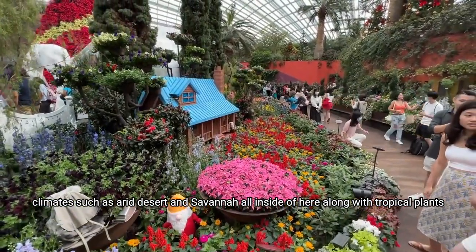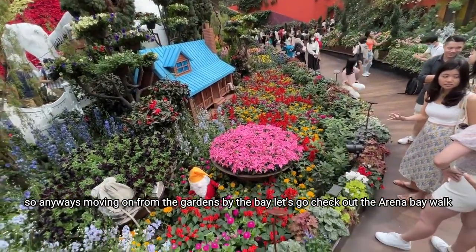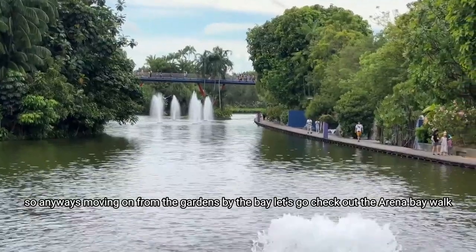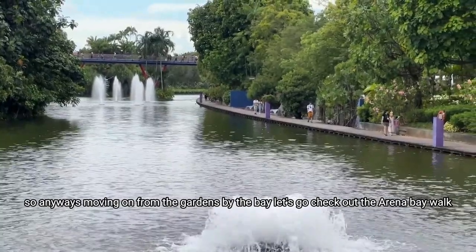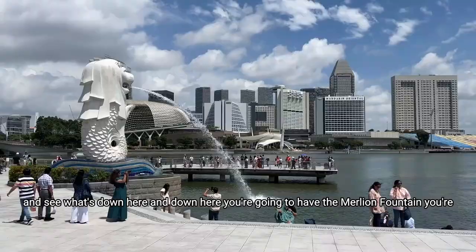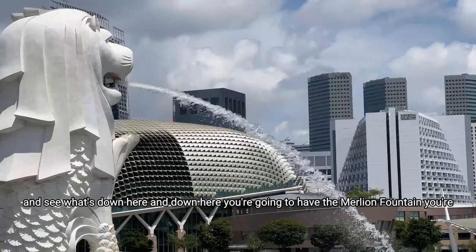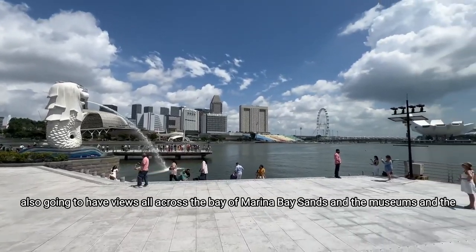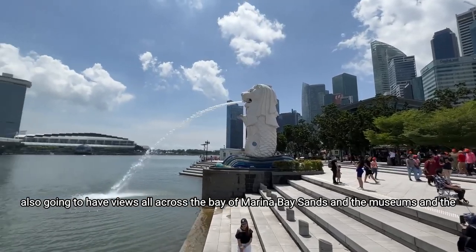Moving on from the Gardens by the Bay, let's go check out the Marina Bay Walk and see what's down here. Down here you're going to have the Merlion fountain, and you're also going to have views all across the bay of Marina Bay Sands and the museum.